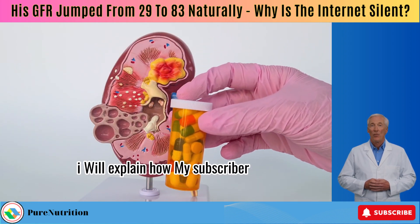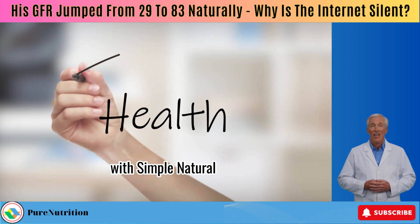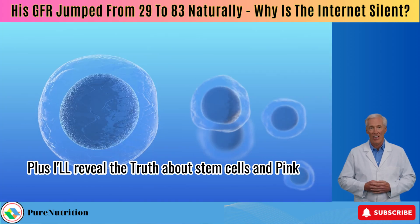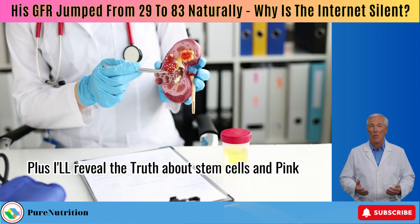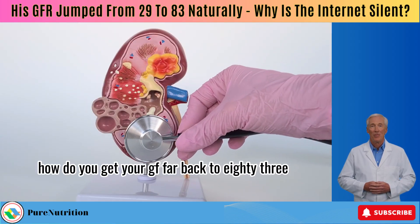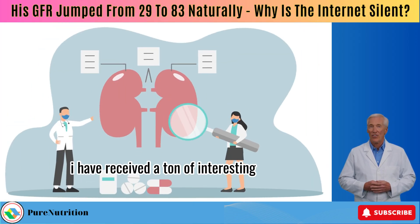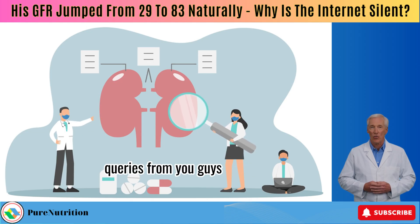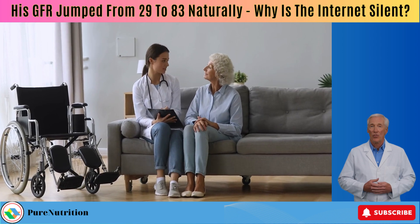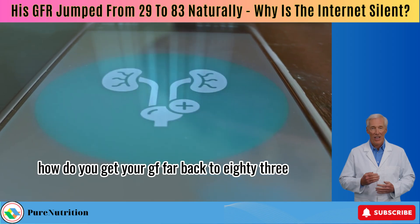In this video, I will explain how my subscriber got his kidney function back to 83 with simple natural interventions that YouTube doesn't want you to know about. Plus, I'll reveal the truth about stem cells and pig kidneys that's making big dialysis sweat. How do you get your GFR back to 83? I have received a ton of interesting queries from you guys, and as usual, I will address all the best ones here. Starting with maybe the most requested one: how do you get your GFR back to 83?